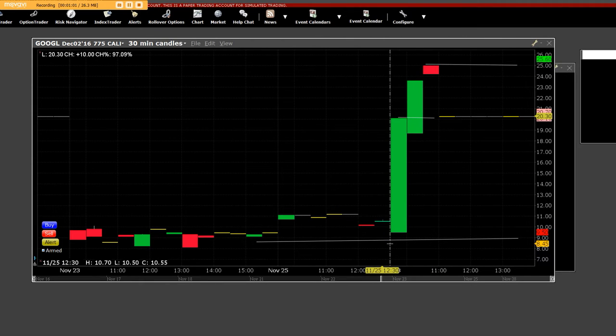Then we went way up here to $25.60. So with 10 contracts at $9.50, we went up to $25.60. Remember, this is a call chart. And 99% of you people have never, ever seen a call chart. Today's date is 11/28, 10:39 a.m. — the $775 call chart using 30-minute candles. But all of you people that trade options, you haven't seen a call or put chart.